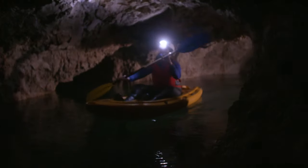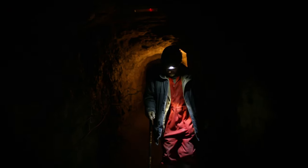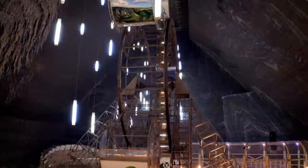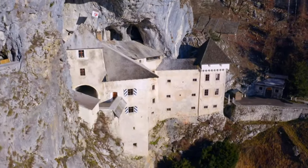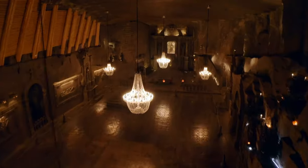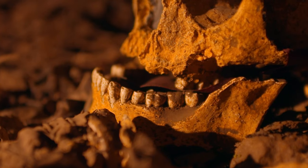Beneath our feet lie extraordinary spaces: caves and tunnels. The span and the size is just crazy. They've been designed and built by us — this is the only one with a castle — as well as formed by nature. But how were they created and adapted? By who and why?